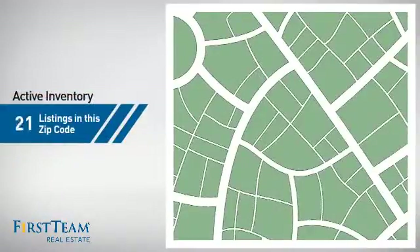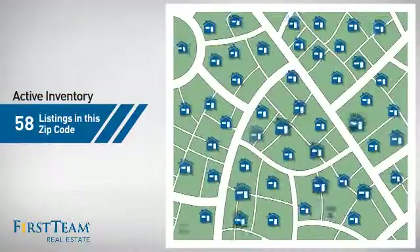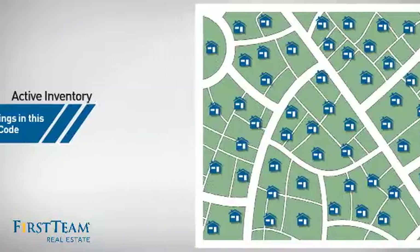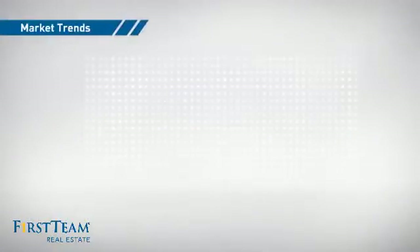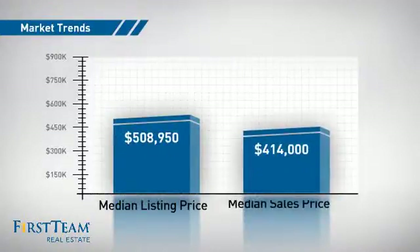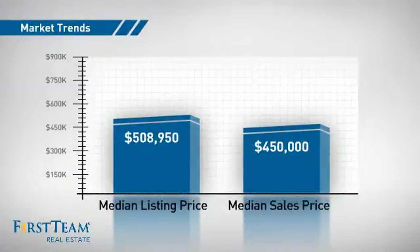Wondering how it stacks up against the competition? There are now just under 60 homes on the market within this zip code, with a median list price of just over $500,000 and a median sale price of $450,000.